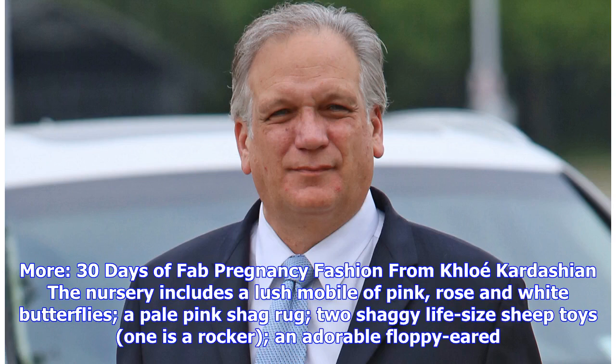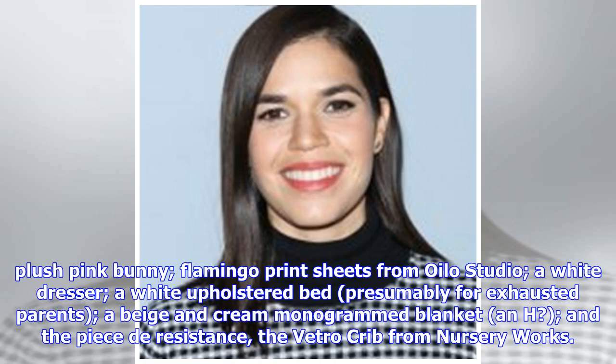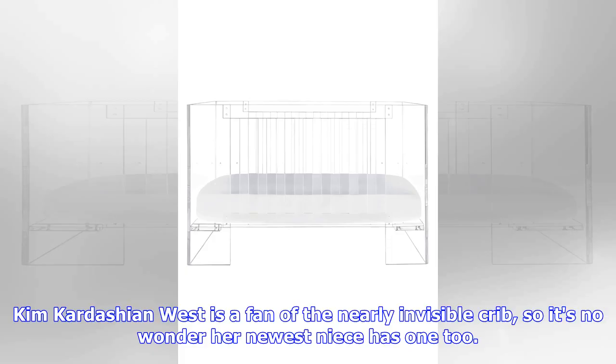The nursery includes a lush mobile of pink roses and white butterflies, a pale pink shag rug, two shaggy life-size sheep toys (one is a rocker), and an adorable floppy-eared plush pink bunny. There are also flamingo print sheets from Oil Studio, a white dresser, a white upholstered bed presumably for exhausted parents, a beige and cream monogrammed blanket, and the pièce de résistance — the Vitro crib from Nursery Works.